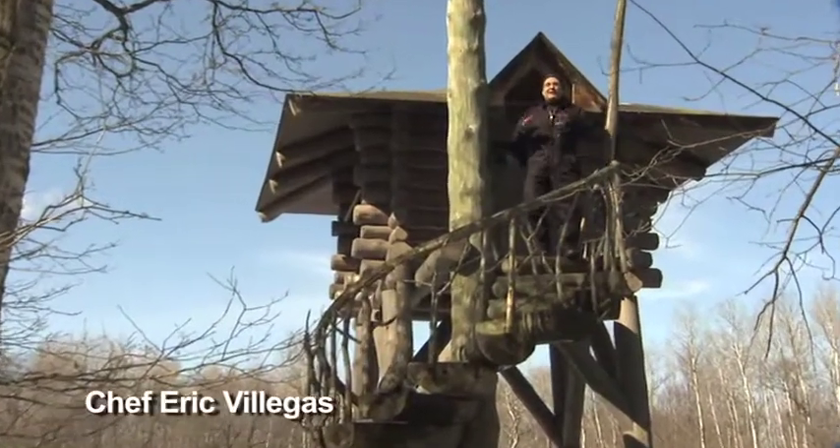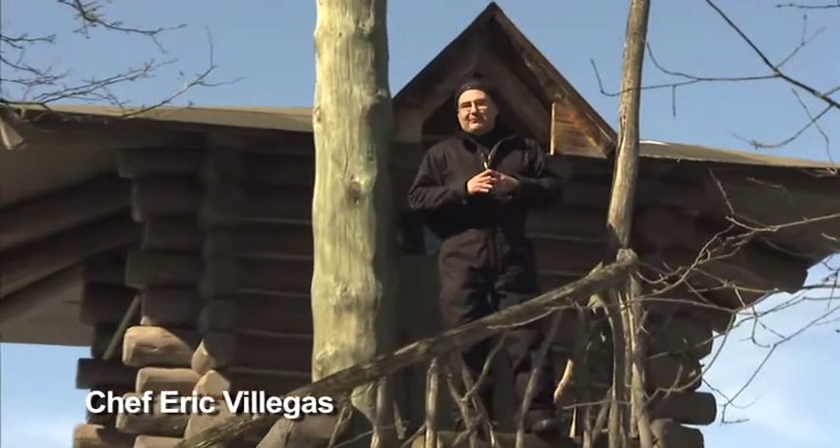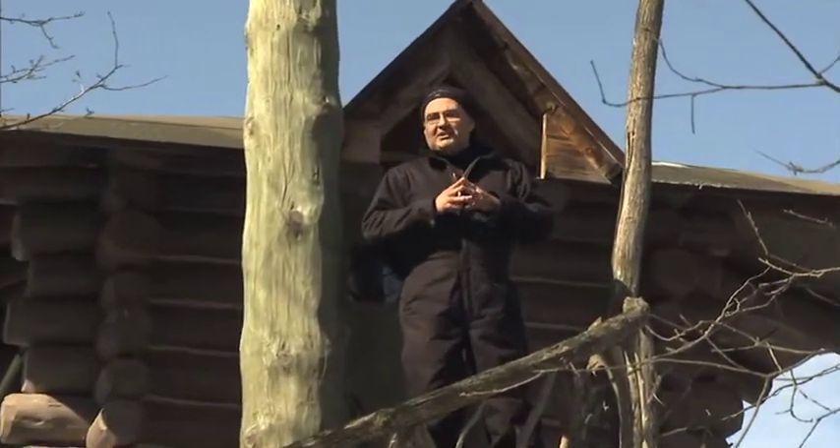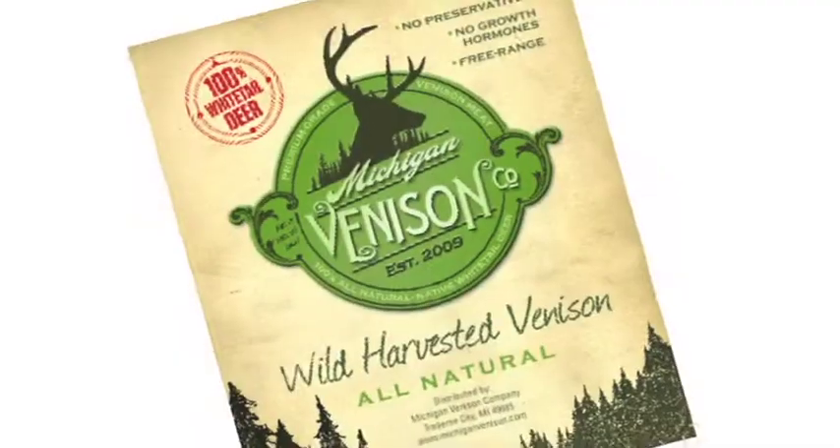Hi, I'm Chef Eric Villegas, and today I'd like to introduce you to one of America's most unique foods, wild-harvested Michigan Whitetail Venison from the Michigan Venison Company.